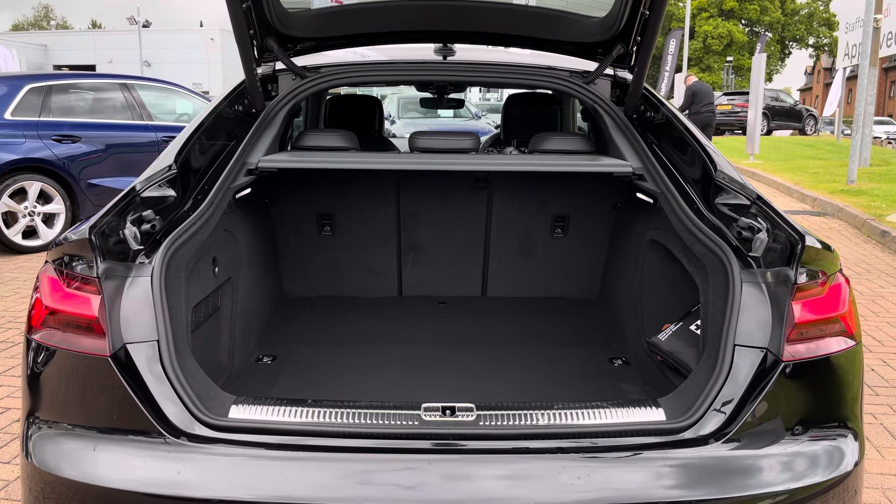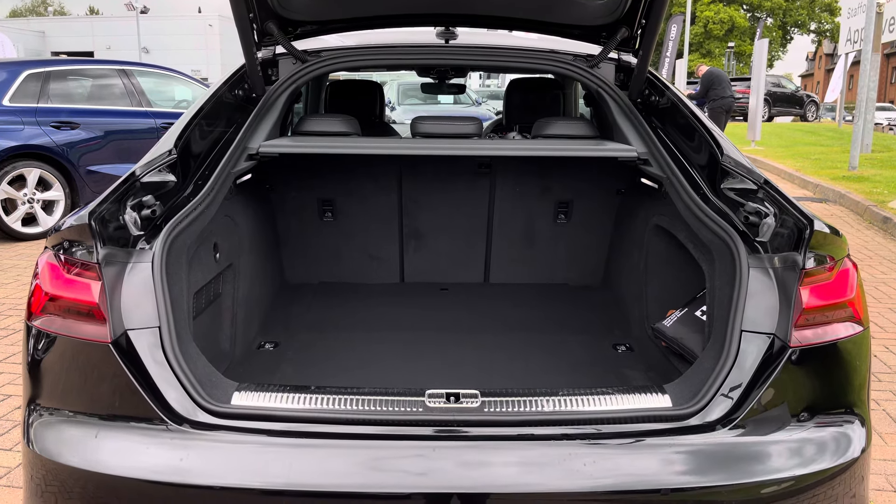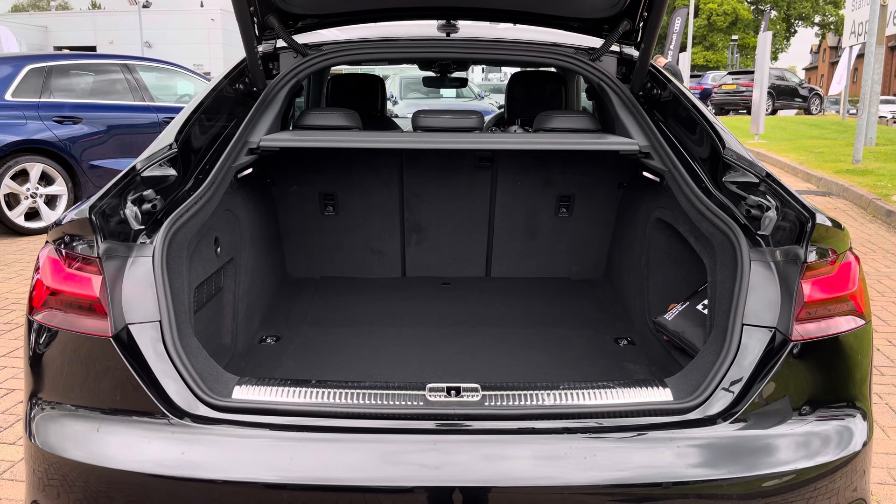That's a large amount for a vehicle of this size, and it can easily accommodate two larger suitcases as well as a few additional shopping bags.